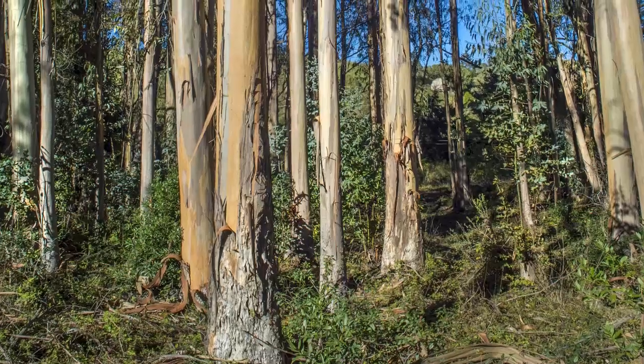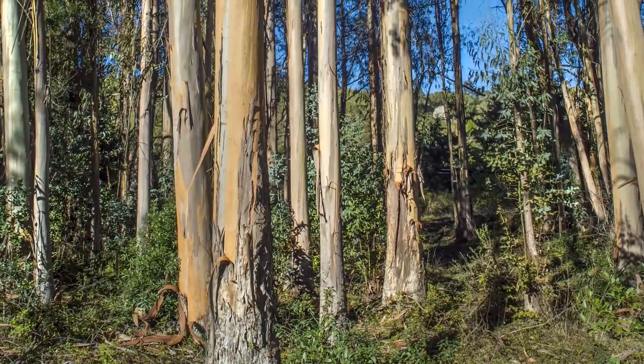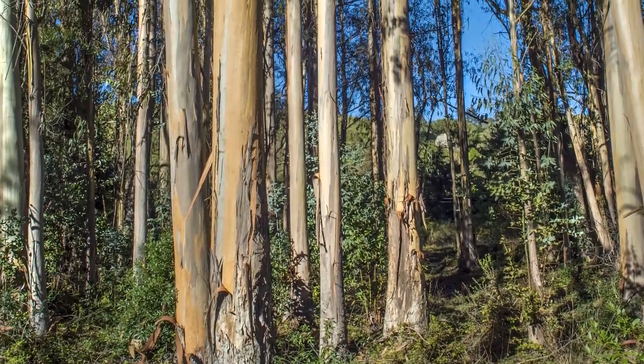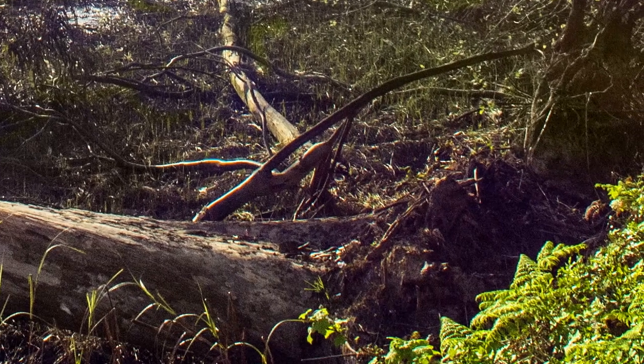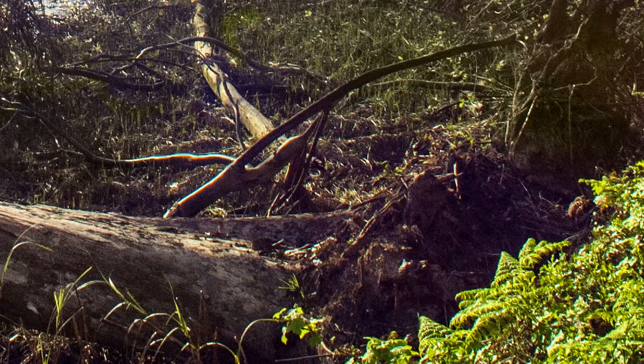Trees in general represent the largest terrestrial sink of carbon on the face of the planet. A perennial plant like a eucalyptus tree not only stores carbon above ground but stores carbon in its root systems in chemical forms that may reside there long after the tree has been removed. So from the perspective of carbon balance and carbon cycling within the global context of climate change, trees play a very important role in sequestering carbon.